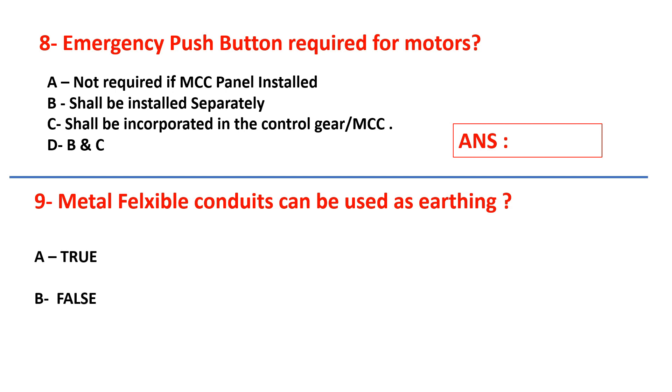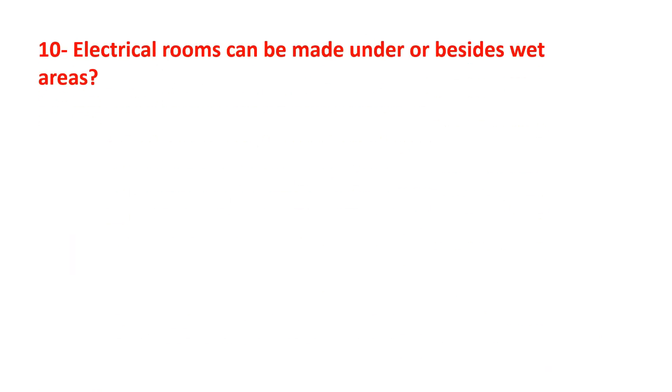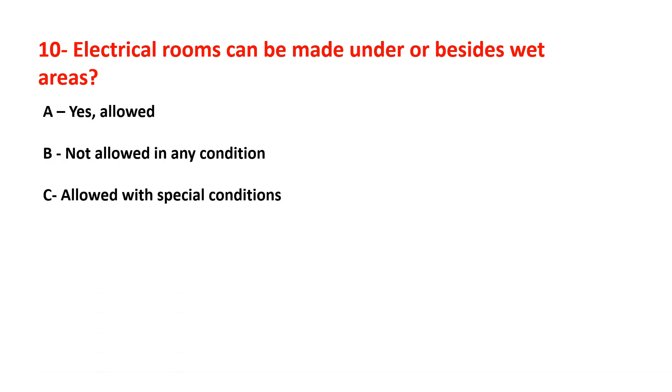Question number nine: metal flexible conduits can be used as earthing — true or false? Select your answer. Question number ten: electrical rooms can be made under or beside wet areas — answers are: allowed, not allowed under any condition, or allowed with special conditions.